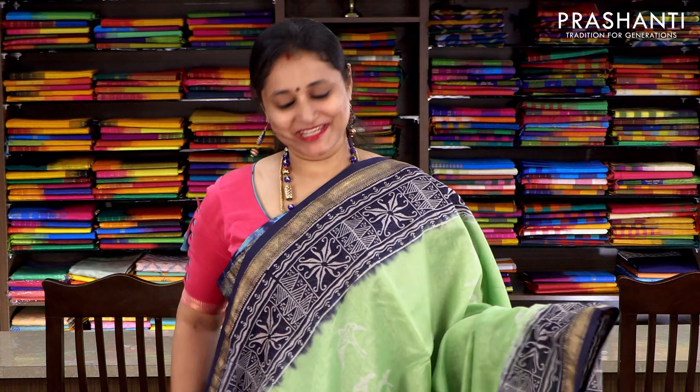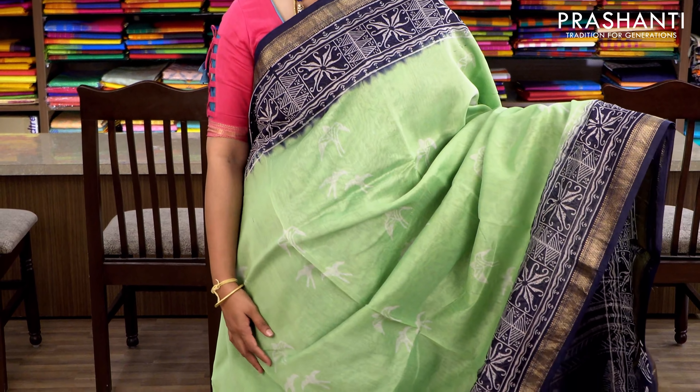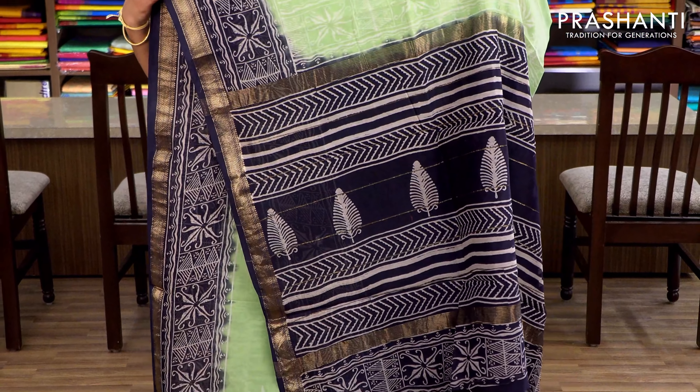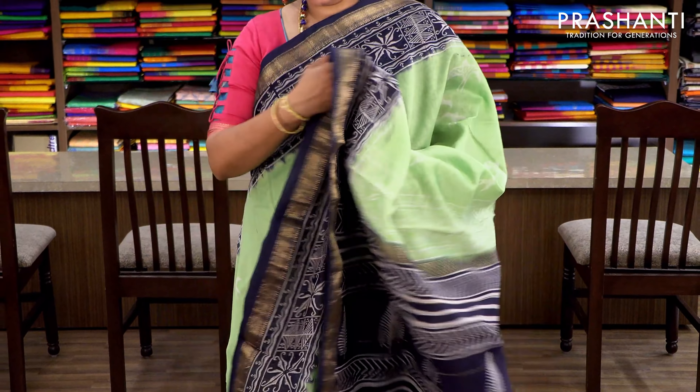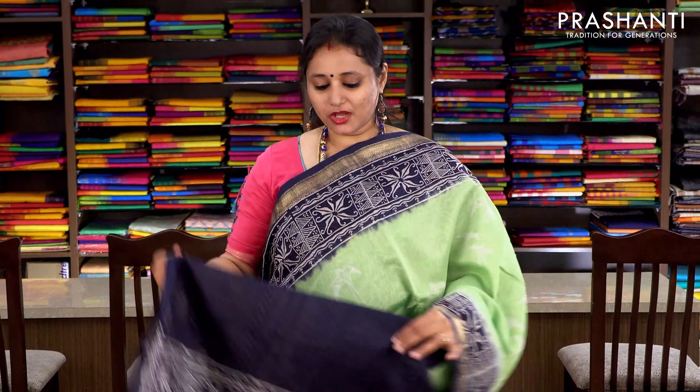Pista green and navy blue with Maheshwari border. Beautiful prints along either sides — this is called pigment printing — and the middle portion of the saree has small buttas. It has a printed pallu and a navy blue blouse with prints for the sleeves. Priced at ₹2370.